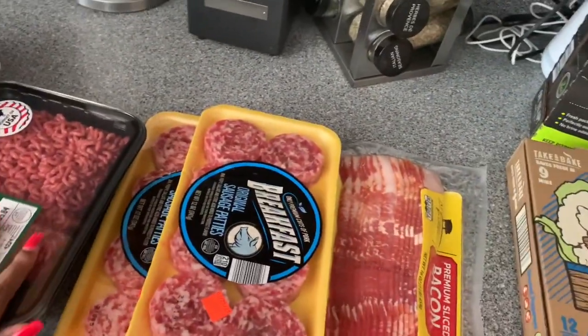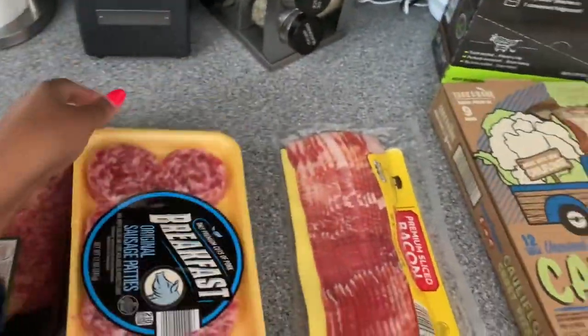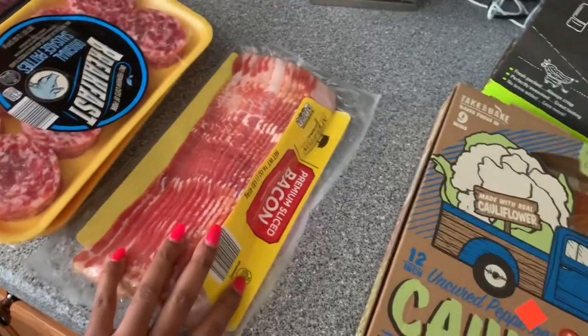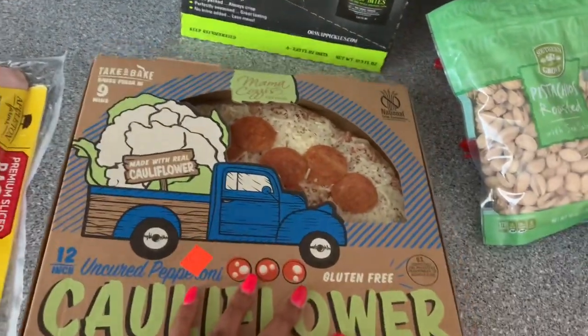They didn't have any sliced pepperoni so I couldn't get that. I got two packages of breakfast sausage patties — we like those — and a pack of bacon, because we already have one pack at home.